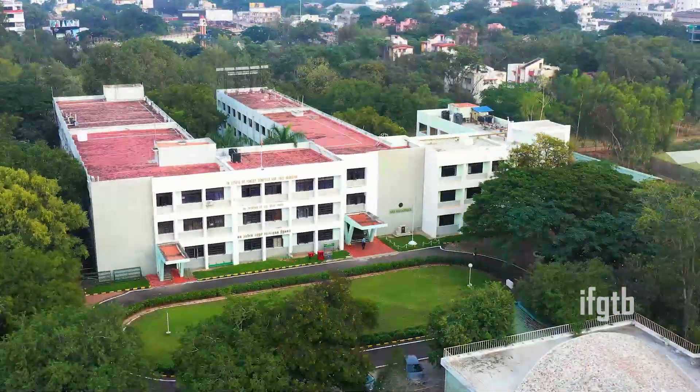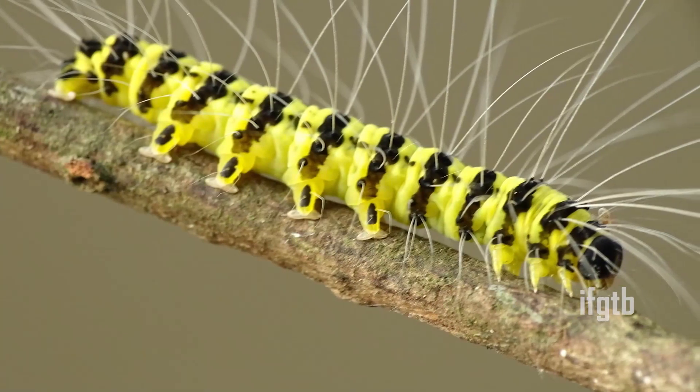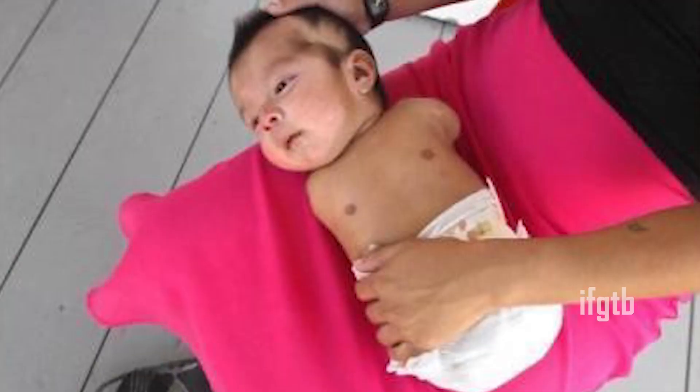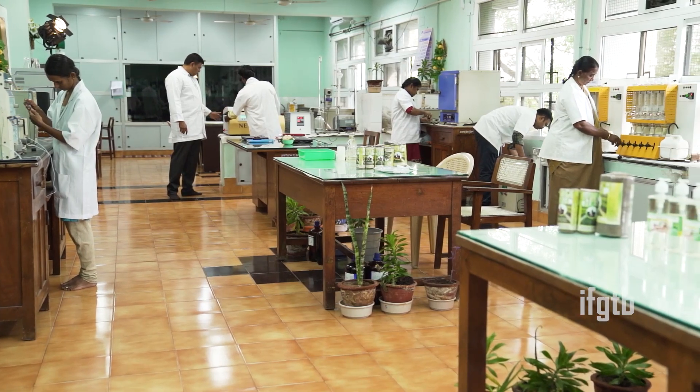The Institute of Forest Genetics and Tree Breeding is promoting trees growing in farmers' fields. If you go for forest crops in large scale, there will be an infestation of insect pests and diseases. Inorganic chemical insecticides are a panacea for controlling insect pests and diseases, but given the increasing deleterious effects of these inorganic chemical insecticides and growing awareness of bio pesticides, we do focus on developing bio pesticides.